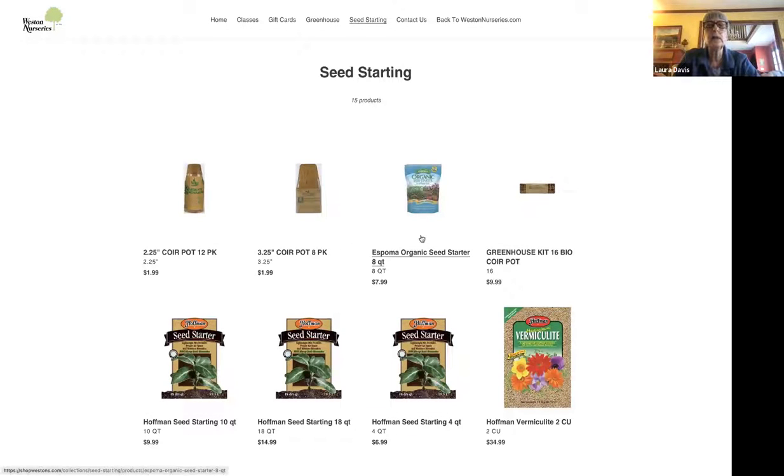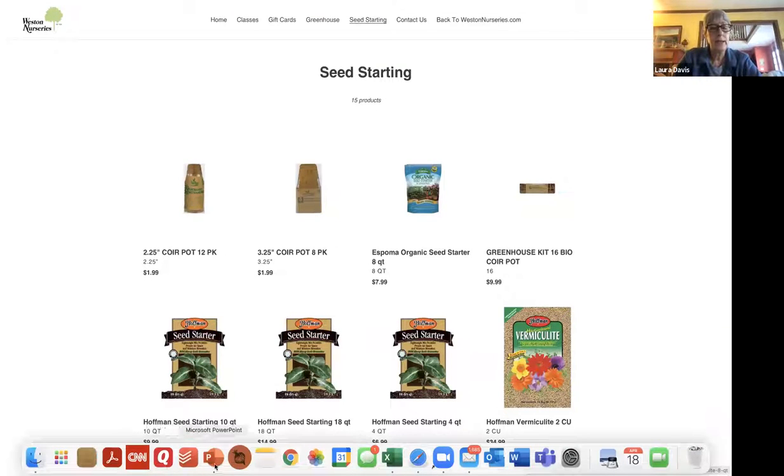This is the Western Nurseries soil starting products page. This particular product, the Espoma Organic Seed Starter, has the mycorrhizae fungi in it, so that is a good thing if you are looking for a seed starter.